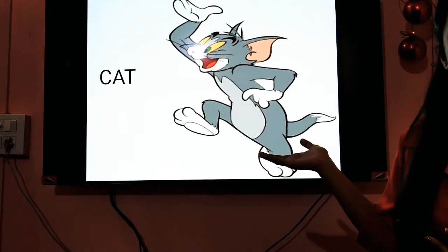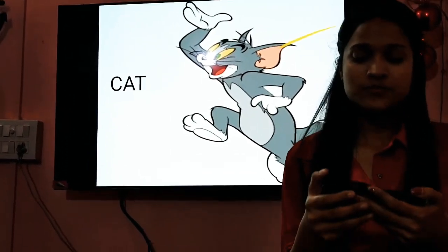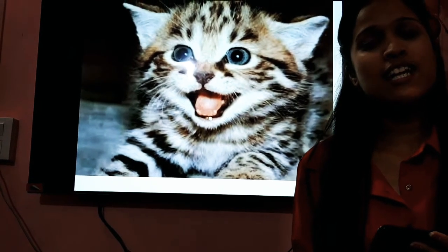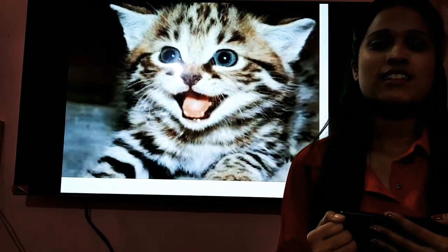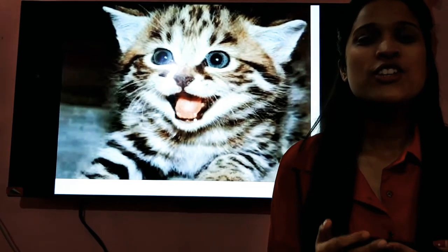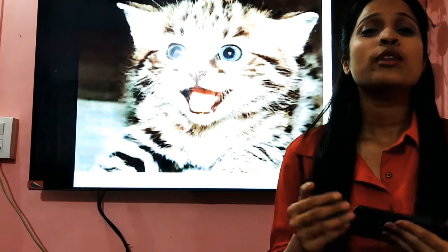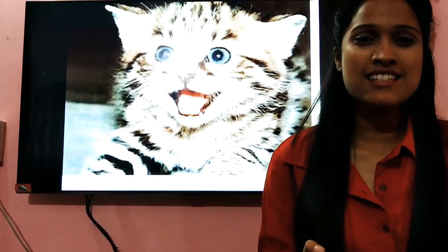So, children, have you seen this animal before? He is Tom, right? Tom is a cat. Cats are the most popular pet animal in the world. They are very lazy — that's why you find them sleeping all the time. They are meat-eating animals; they hunt mice or rats. Cats are usually found in all the homes. Do you have a cat at home? They have claws, so you need to be careful with them. The baby cats, or the young cats, are known as kittens.